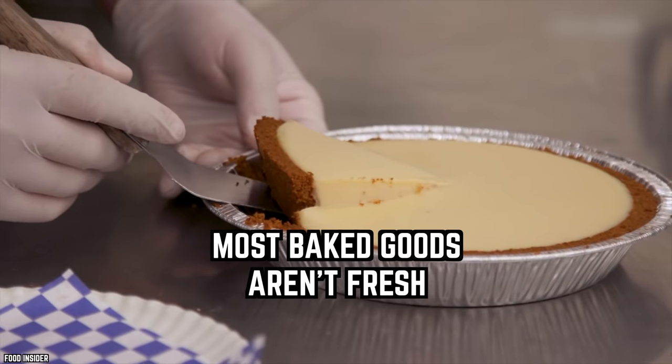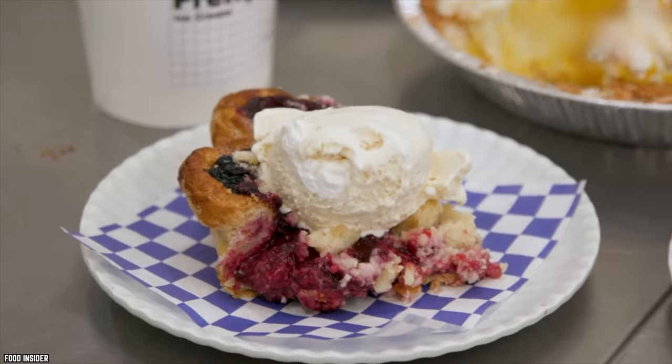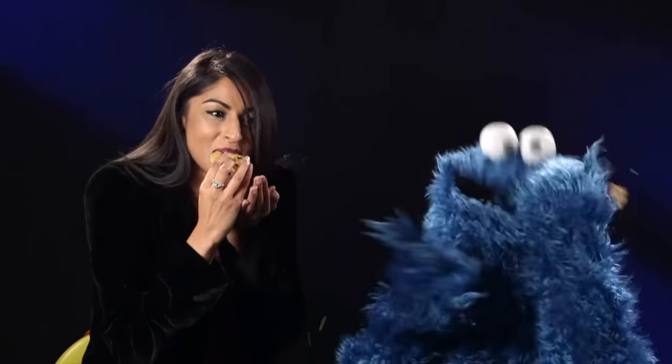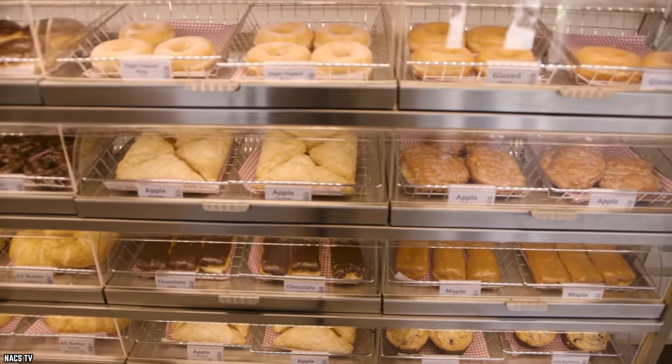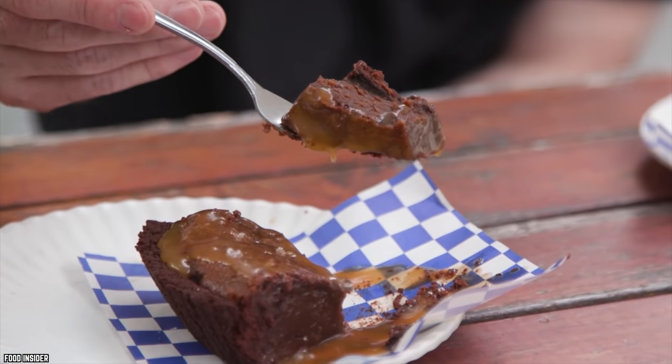Most baked goods aren't fresh. It's hard to resist the smell of freshly baked cookies, cakes, and pies. The smell of chocolate chip cookies right out of the oven is enough to turn some folks into the cookie monster. However, many grocery stores don't pass the smell test. The bakery section might smell amazing, but many grocery stores trick customers by reheating frozen pastries. Those delicious sweets smell like they were made an hour ago, but the truth is far more sinister.